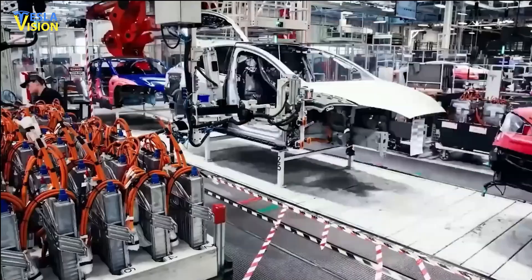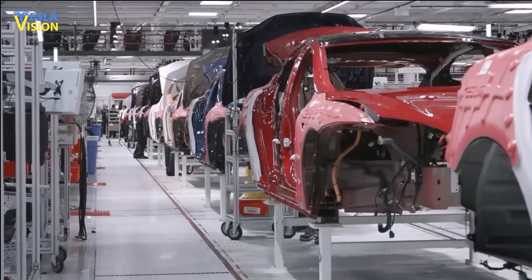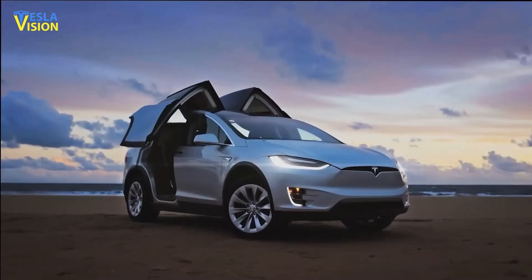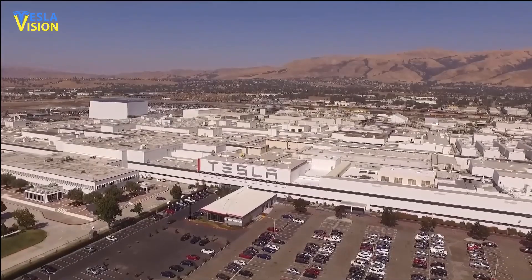Tesla is also working to reduce the carbon footprint of its manufacturing processes and supply chain. According to the most recent news, Tesla is unofficially the number one carbon-neutral company in the world. However, ironically, Wall Street rating companies are more invested in giving this title to oil companies more than to an EV company.